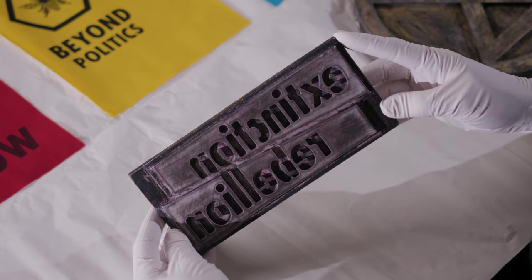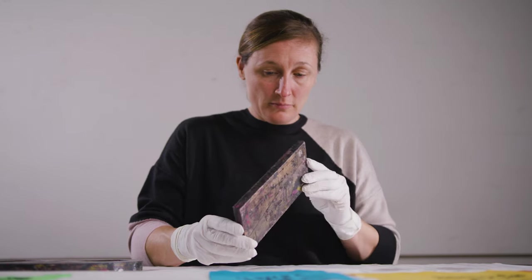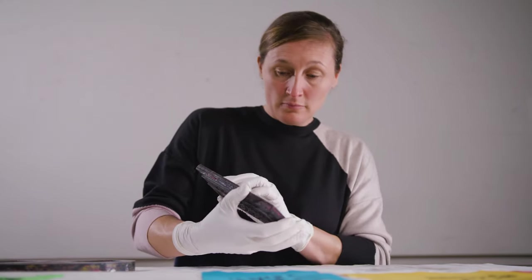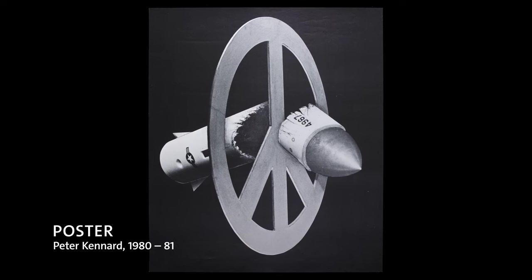The thing that is so remarkable about the Extinction Rebellion identity is how many people recognise it. Many have said that it's this generation's peace symbol.